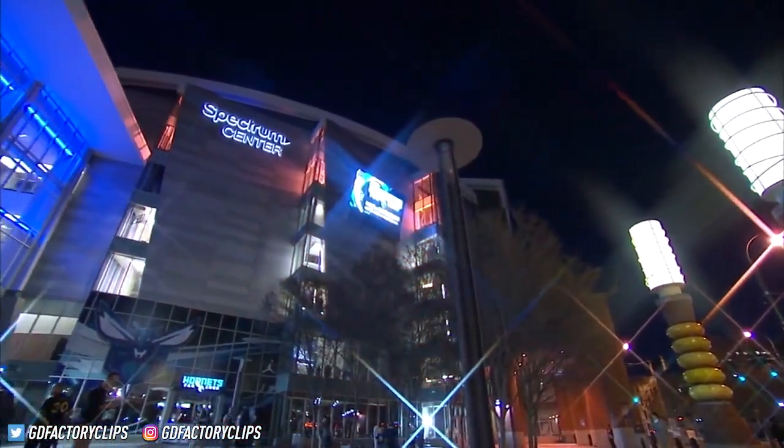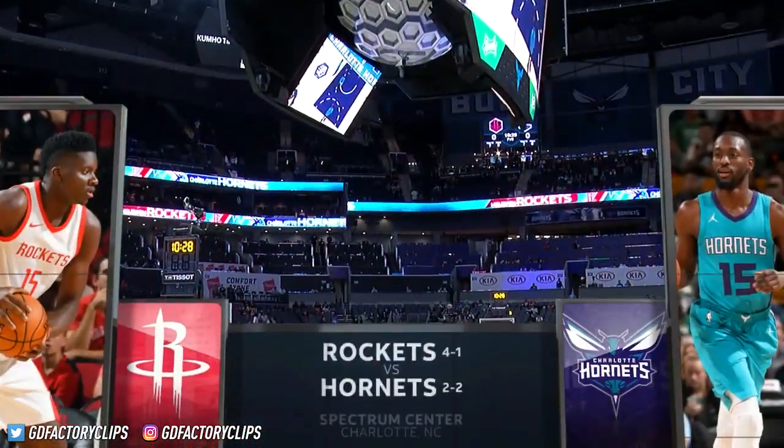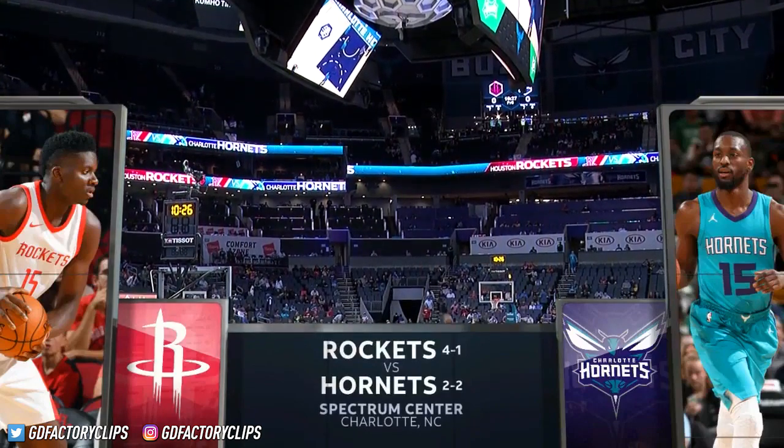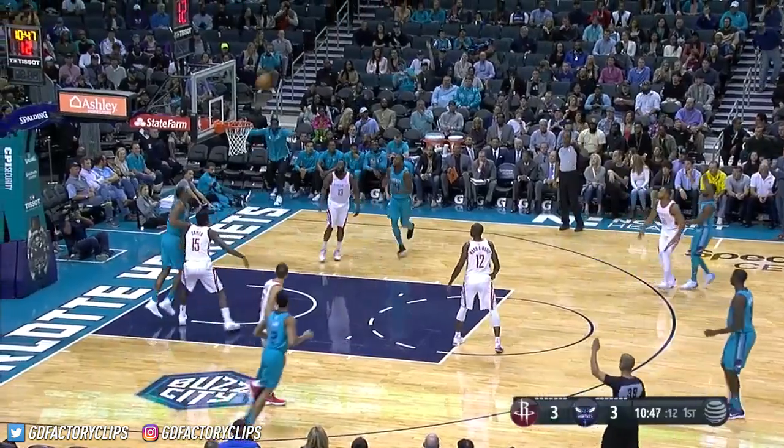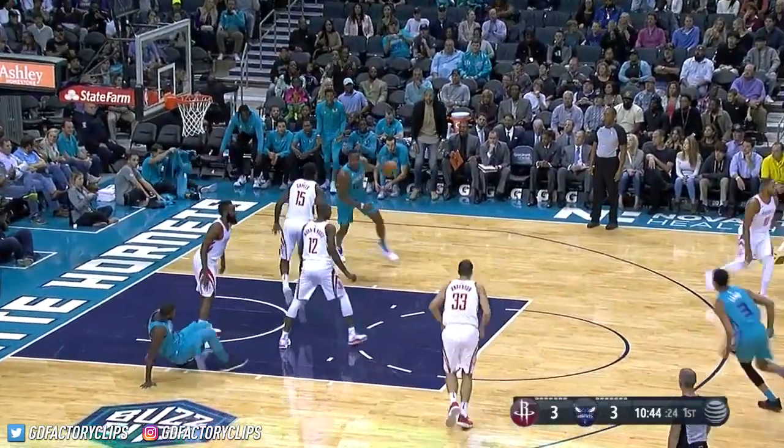From the Spectrum Center in the Queen City of Charlotte, AT&T Sportsnet presents Houston Rockets Basketball. Tonight, the 4-1 Rockets hope to build upon their great win over the Sixers as they face Dwight Howard and the 2-2 Charlotte Hornets.